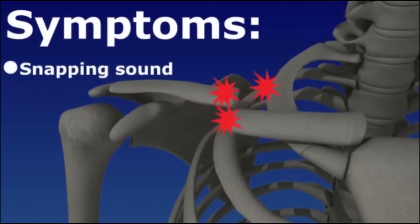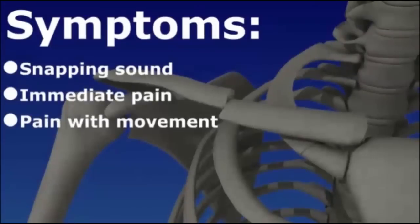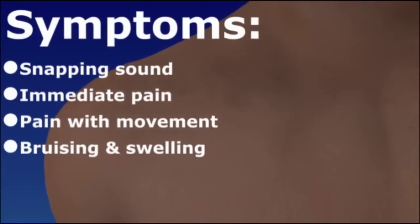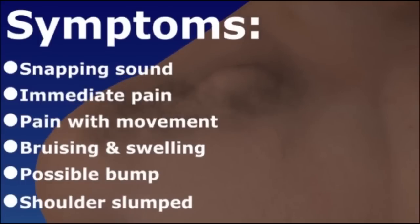You may hear a snapping sound when the clavicle breaks, followed by immediate pain. The pain may increase and become sharp with movement. Bruising and swelling are common. If the broken bones have moved out of position, you may see a bump under your skin. Your shoulder may look different and slump forward and downward.